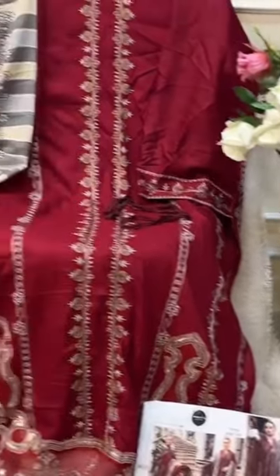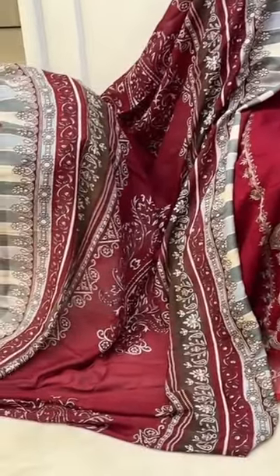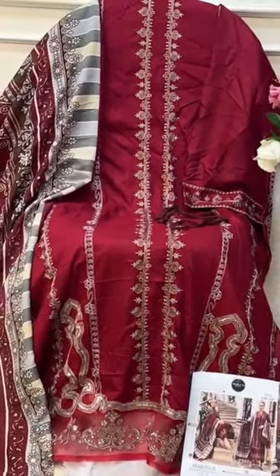Beautiful embroidery all over, and lovely chiffon bottom — look at the options, just look at it. Beautiful unstitched rayon fabric outfit, in stock by Mehbootex.